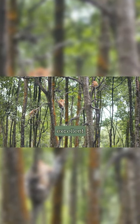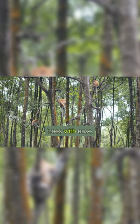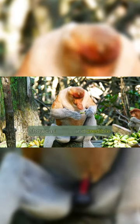Proboscis monkeys are also excellent climbers. They can swing from trees with ease, showcasing their incredible agility and strength.